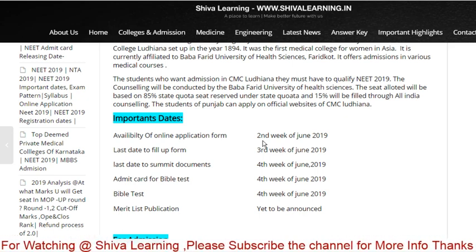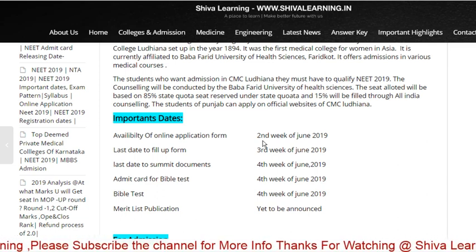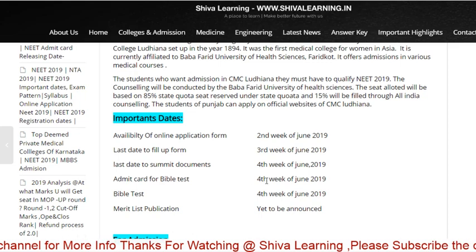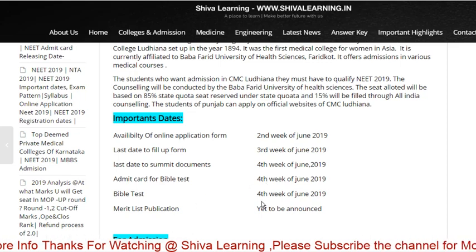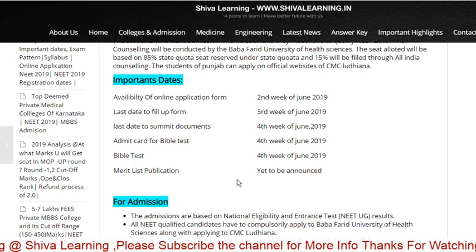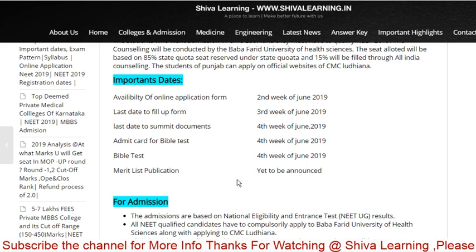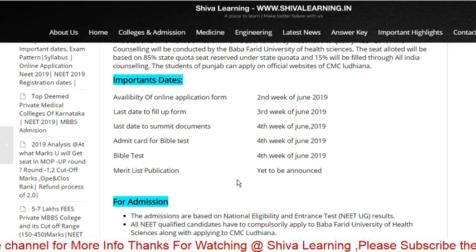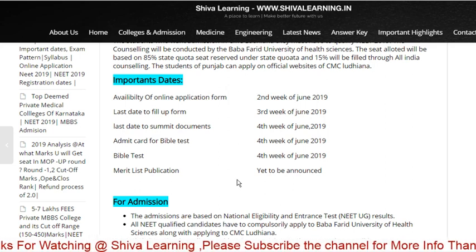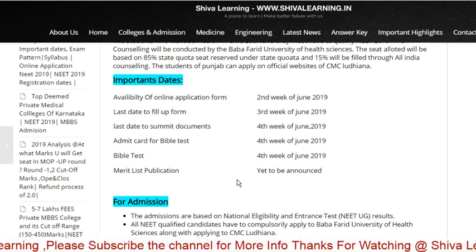The last day to fill up the form is the third week of June, and to submit documents is the fourth week. The admit card for the Bible test is available in the fourth week, and the Bible test is held in the fourth week of June. After giving the Bible test, the marks from the Bible test plus your NEET score are mixed together to make one separate merit list.